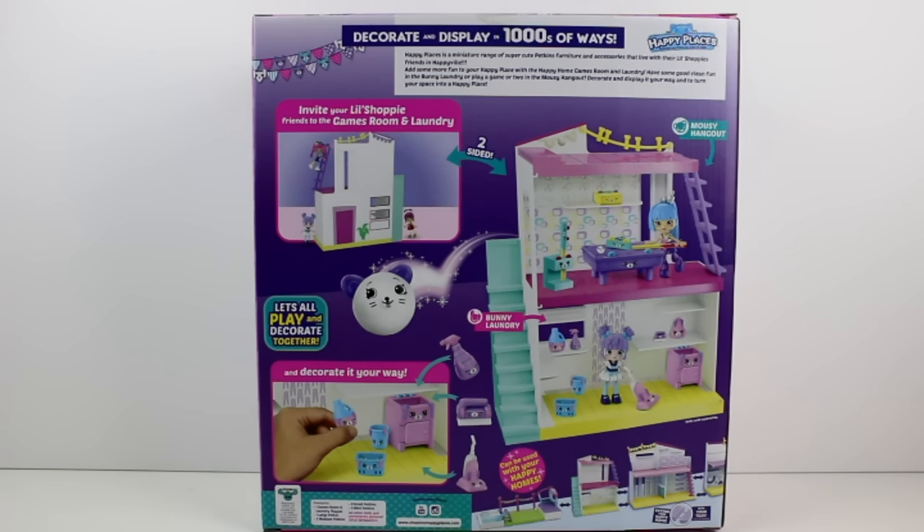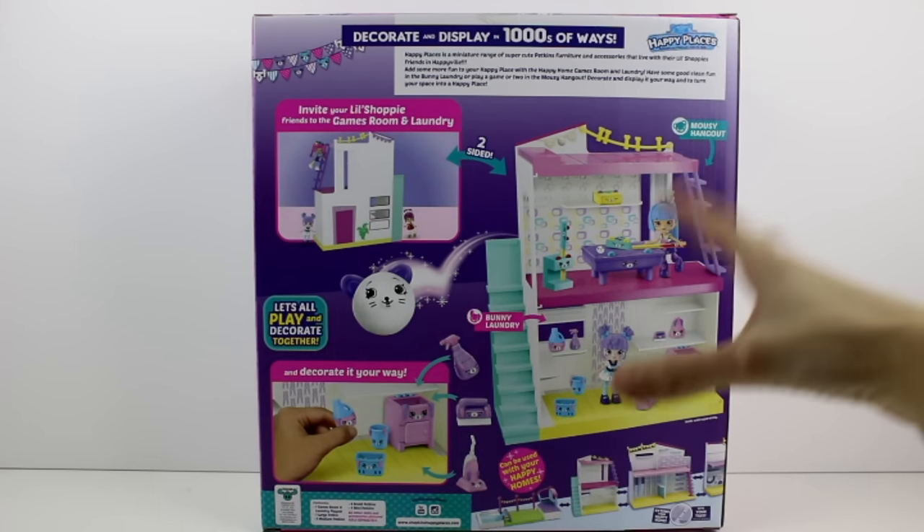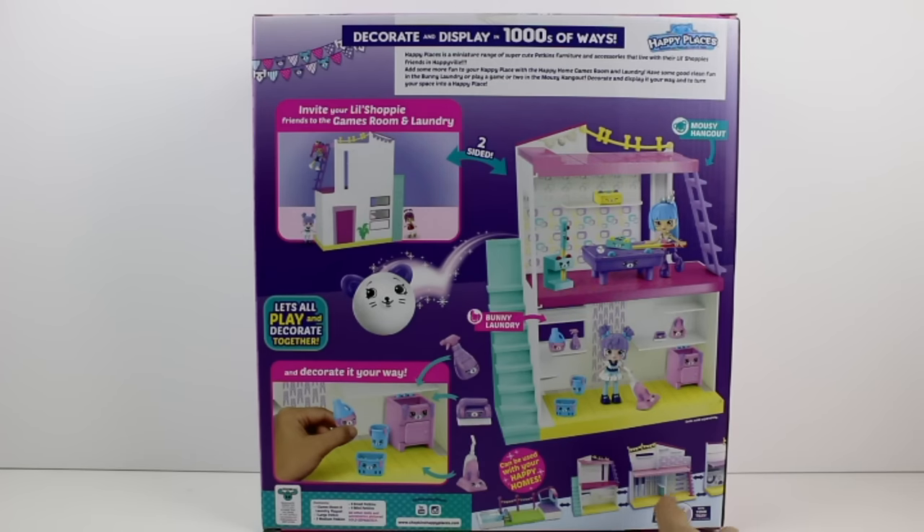Look at this illustration down here - it shows the little pool patio area, the Mousy Hangout and Laundry, the Happy Home, and then the Party Studio over there. I think it's really awesome how you can make this big giant dollhouse - it's going to be super fun. Plus you can expand them with the tiles from the blind bags.